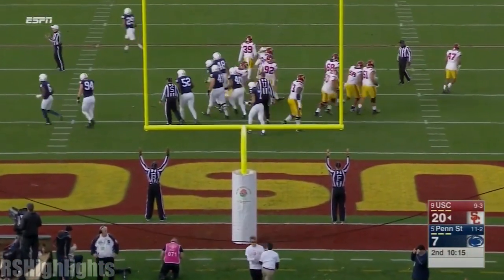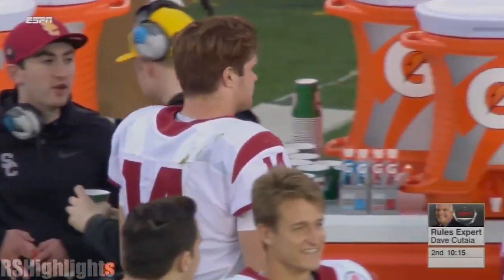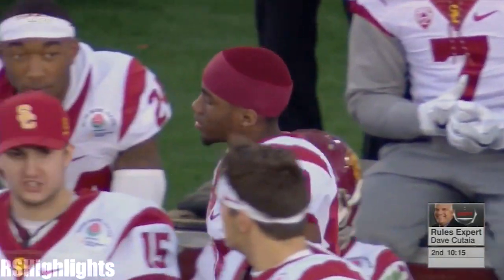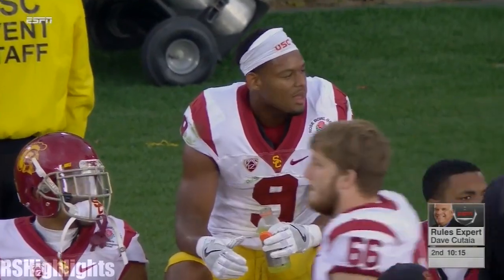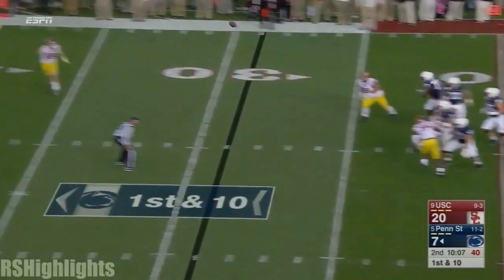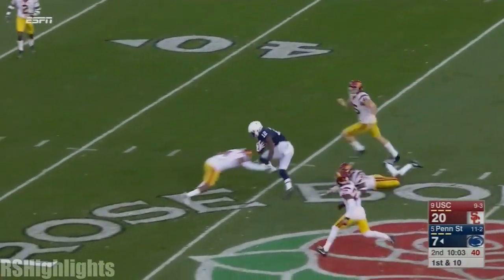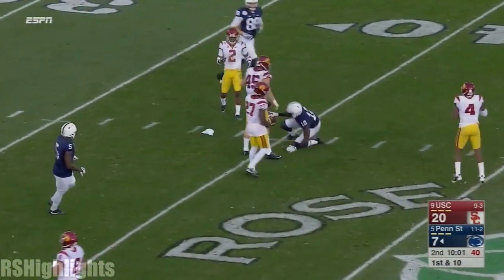The ball has to cross the line of scrimmage in order to have any kind of pass. That ball, if you look at the black line, did not cross the line, making that play legal. McSorley from the pocket, steps up, takes a downfield shot for Godwin. He's got it and still on his feet, down near the 41-yard line.